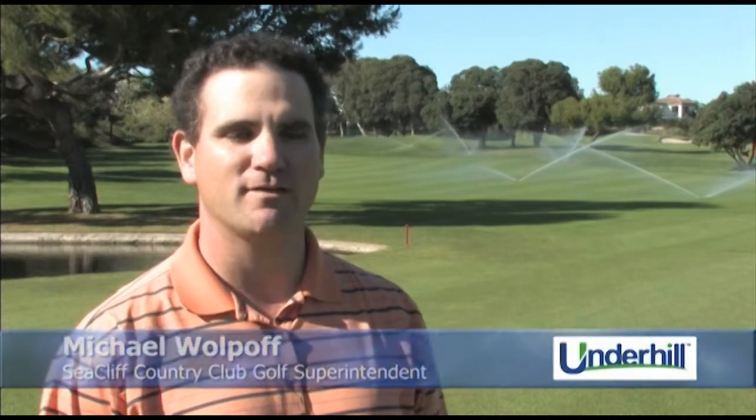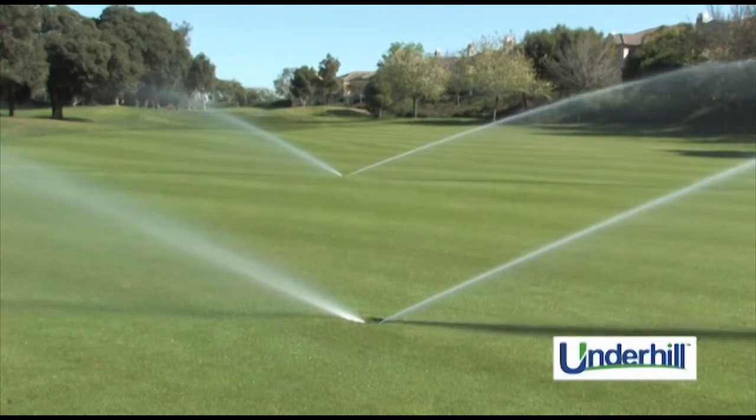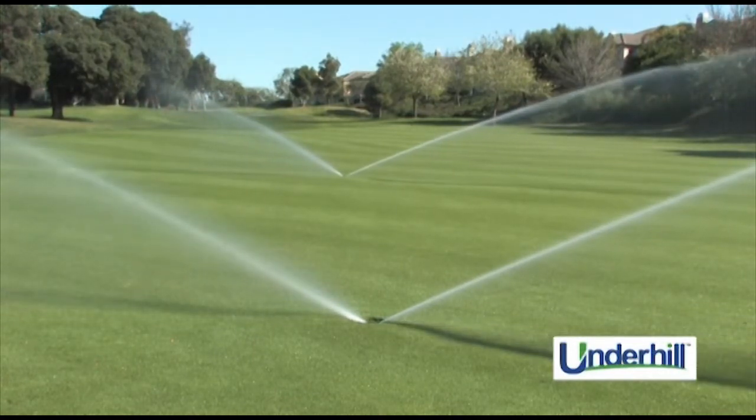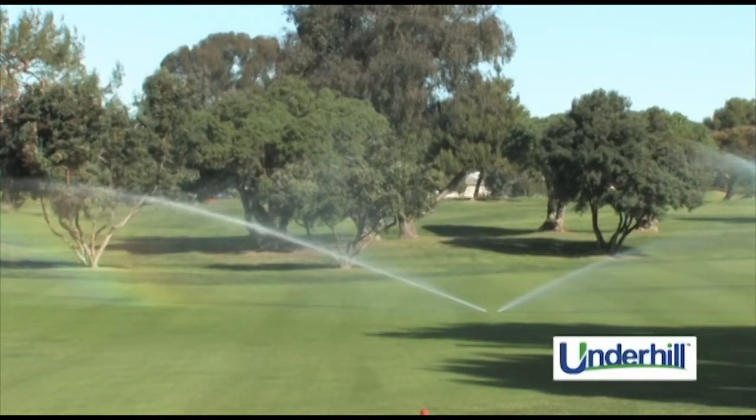Proper irrigation on a golf course is incredibly important — probably of the utmost importance. If you were to list things out, irrigation is the lifeblood of our industry, and the ability to gain a significant increase in distribution and coverage as well as water savings is a great advantage.